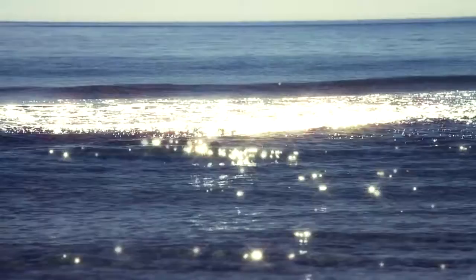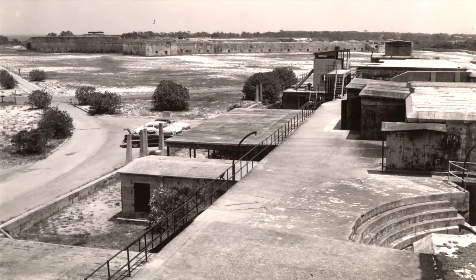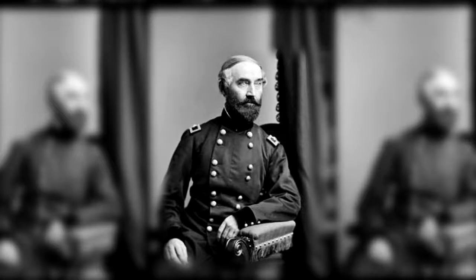Built to protect the entrance to the harbor and defend against amphibious assault, Battery Cullum was constructed to the west of Fort Pickens between 1896 and 1897. The War Department named the installation in honor of Brigadier General George W. Cullum, a former superintendent at West Point and the husband of Alexander Hamilton's granddaughter.